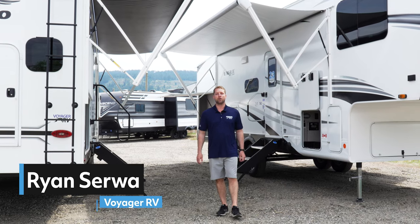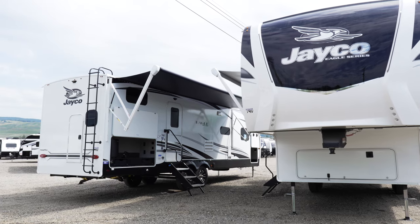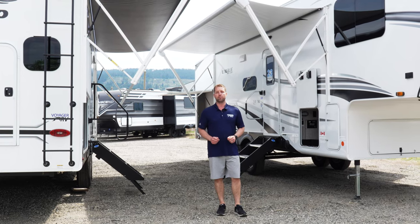Hi folks, Ryan Sirwa here with Voyager RV, and I'm here to give you the top five reasons as to why the Jayco Eagle HT travel trailer or fifth wheel should be the very next RV you buy.